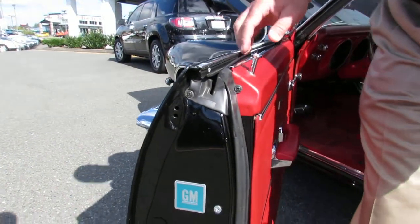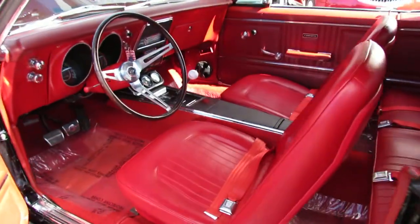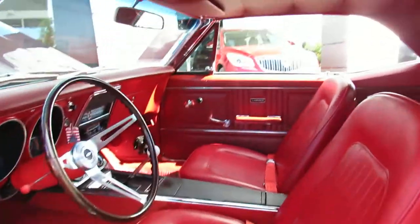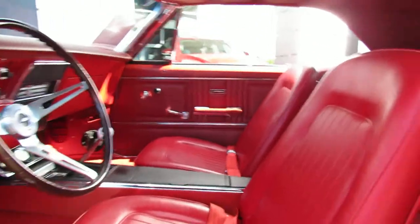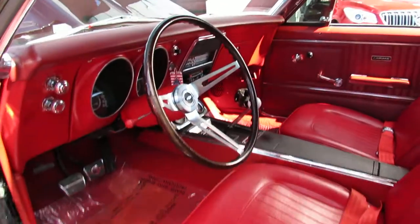Look at the interior — new from top to bottom. New carpet, door panel, seat cover, headliner — you name it, it's new or replaced. So next we're going to take you for a drive.